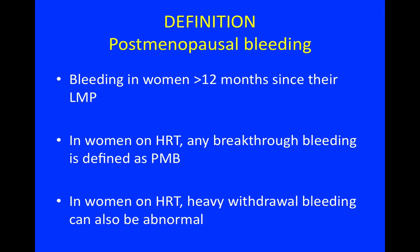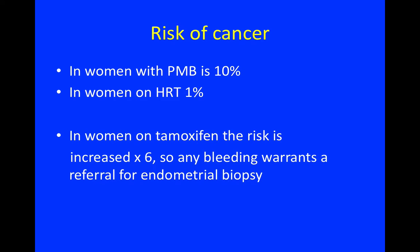In women on HRT, heavy withdrawal bleeding can also be abnormal. The risk of cancer in all women with postmenopausal bleeding is around 10%, but in women who are on HRT it is 1%.